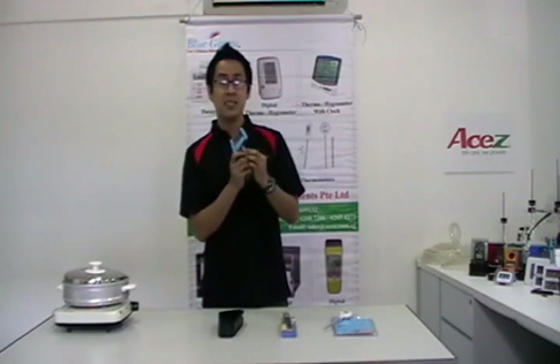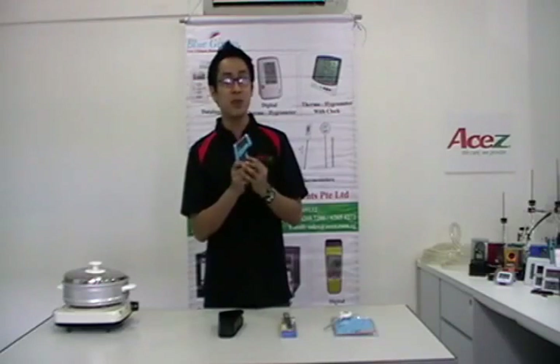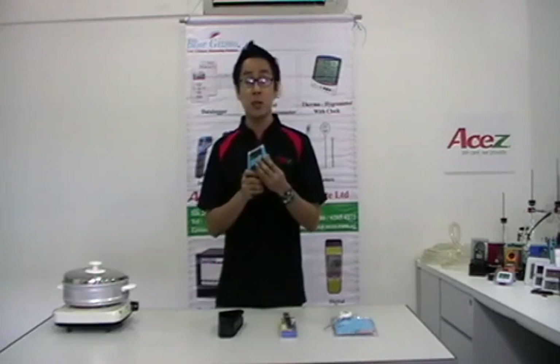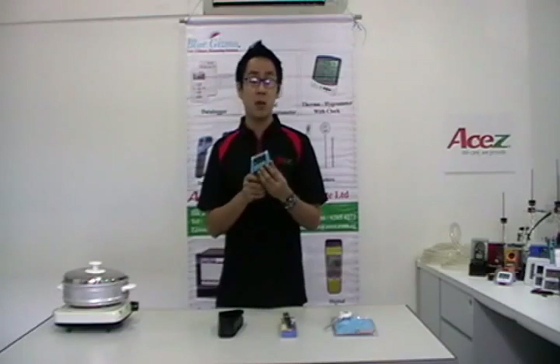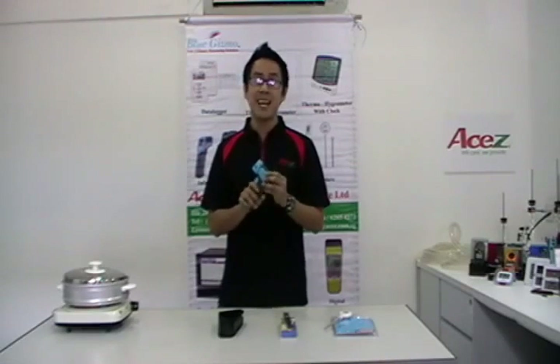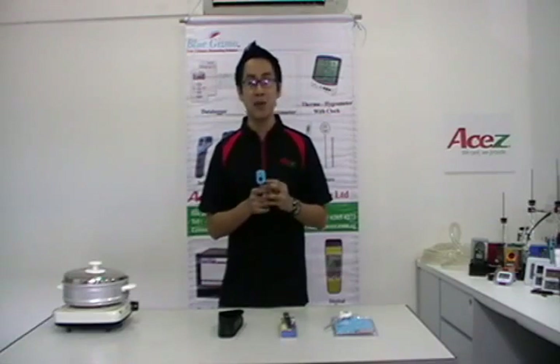The applications for the BG32 include food monitoring, HVAC energy audits, manufacturing process audits, electrical troubleshooting — terminals testing on circuits, status monitoring of electrical motors and electrical panels, automotive repair and maintenance, and educational science experiments.